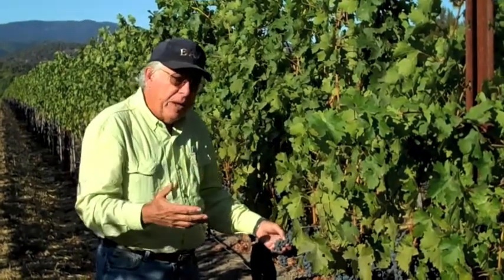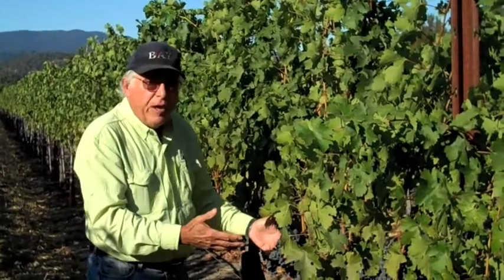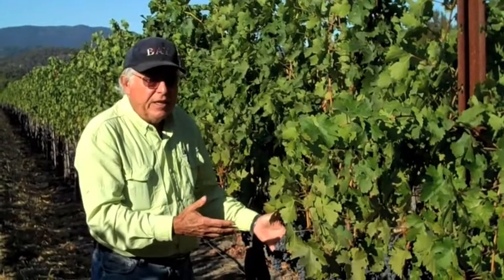Instead of going out and paying fifty, sixty dollars for a bottle of wine, make your own. You have to pay for the grapes, but the quality is there.